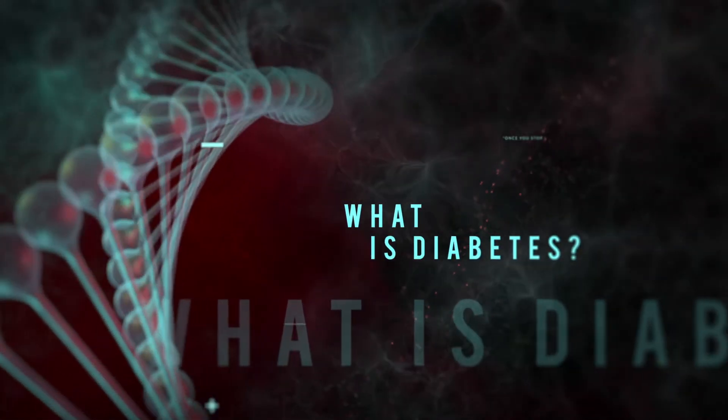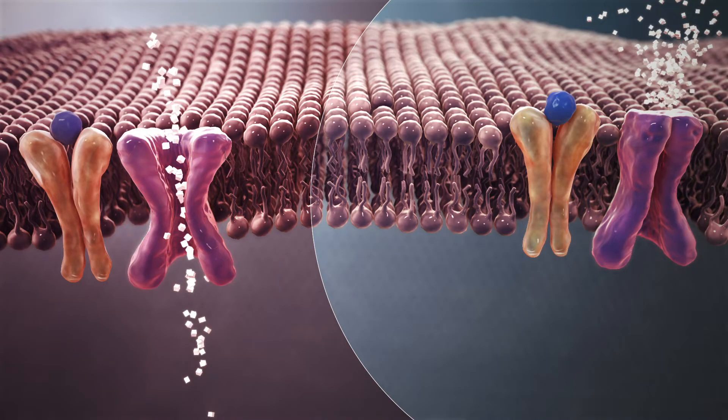What is diabetes? Diabetes is a disorder that disrupts the way your body uses glucose or sugar. Glucose is needed by every cell in your body to perform its tasks, mainly for energy production within the cell. Insulin is the hormone produced by your pancreas that helps glucose enter into the cell.